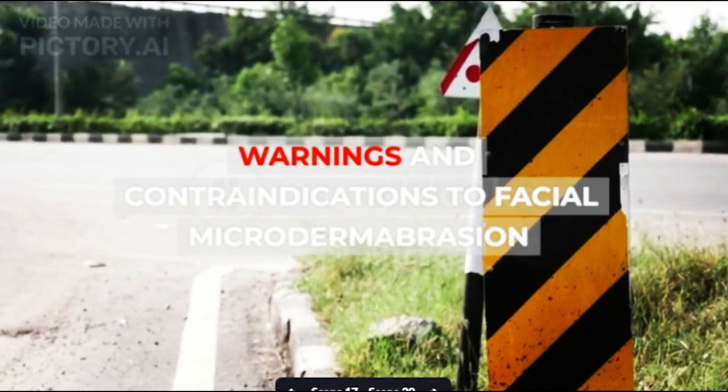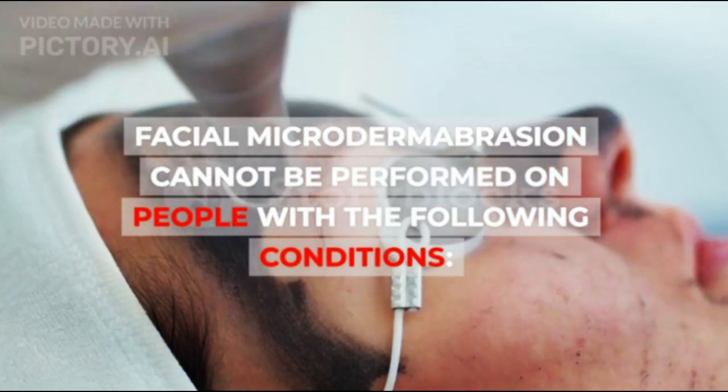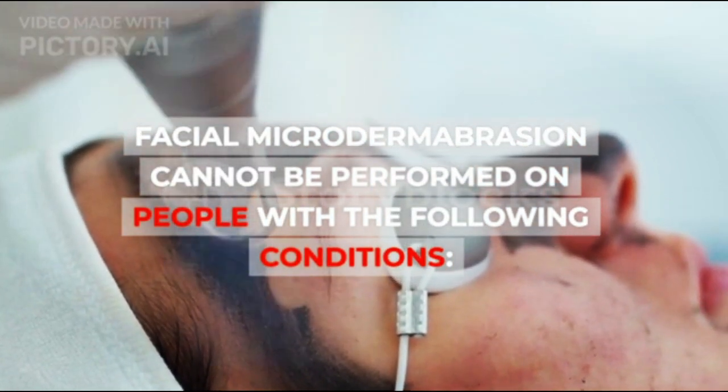Warnings and Contraindications to Facial Microdermabrasion: Facial Microdermabrasion cannot be performed on people with the following conditions.